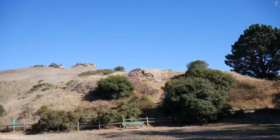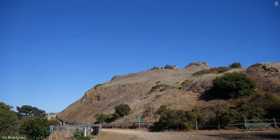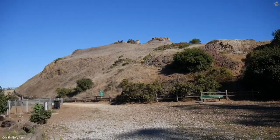Somewhere up there there's coyotes and you didn't tell me till I was on my way down — thank you, thank you.